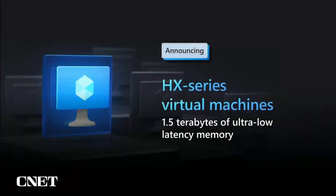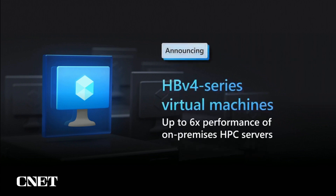Each delivers our highest levels of performance, power efficiency and cost effectiveness yet. First, we're introducing the all new HX series, featuring one and a half terabytes of ultra low latency memory. These VMs are purpose built to help silicon design customers save money on EDA operations and deliver products to market faster.